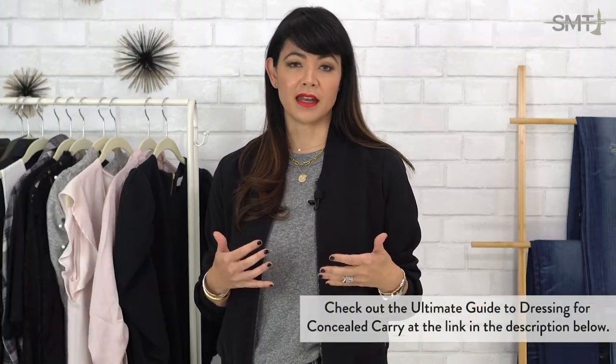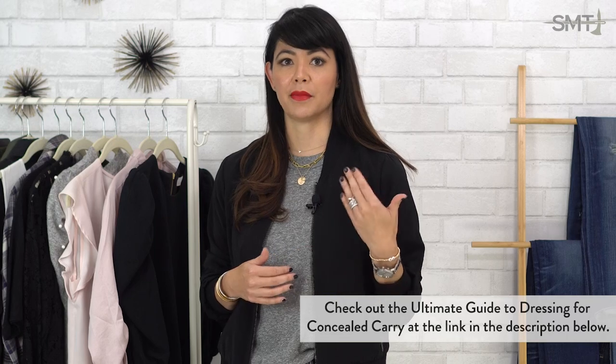For me, that is a t-shirt and jeans. That may not be what it is for you, but in my pre-carry life and into my carry life, I have always been a t-shirt and jeans kind of girl. So building my go-to foundational outfit was based around a good pair of jeans and my favorite tee. So how do you go about doing that?